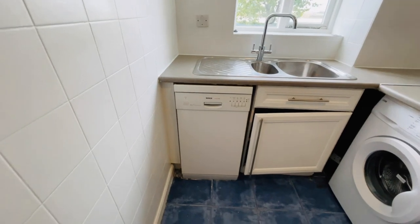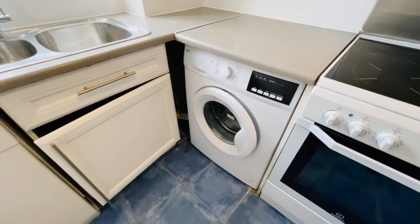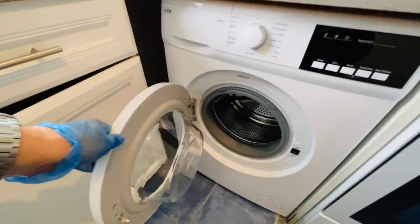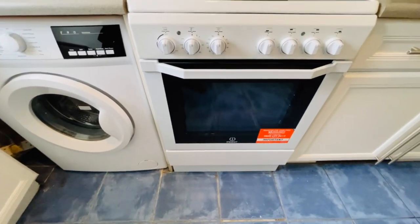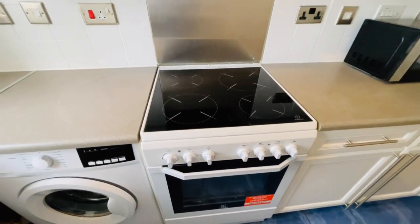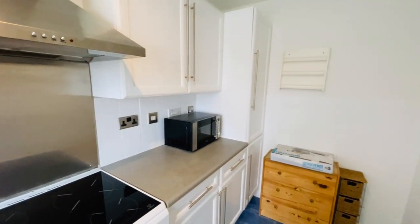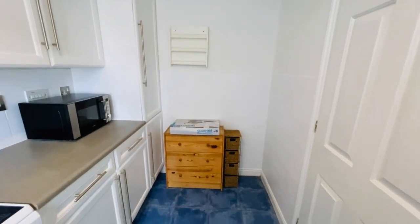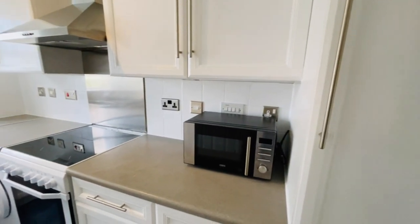You've got a kitchen with a slimline dishwasher and a washing machine. This is a brand new washing machine at the time of this video, and also a brand new electric oven and hob, with an extractor hood above that. There's tiled flooring and a microwave as well.